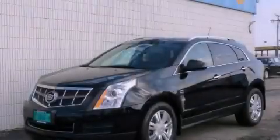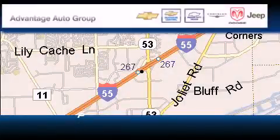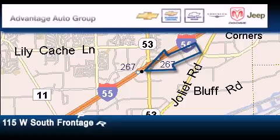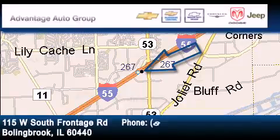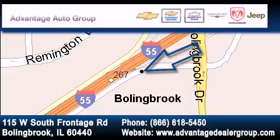Stop by today and test drive this vehicle for yourself. Advantage Chevrolet Bolingbroke is located at 115 West South Frontage Road in Bolingbroke. Our goal is to exceed all of your expectations to ensure that you'll return for future visits.